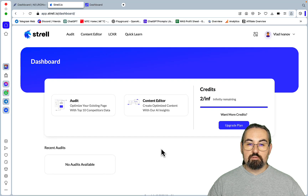Hey guys and welcome to Word of the Scale. What if I told you that there was a tool that combined the features of Neuron Writer and Lowfruits slash Keyword Chef? Those were my thoughts exactly when one of our community members led me to try Strel.io, which is basically an SEO content optimization tool and keyword research tool.